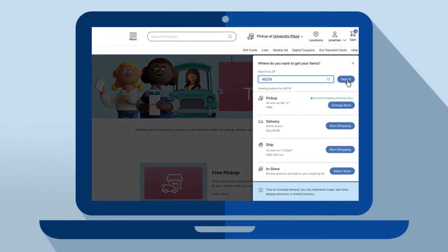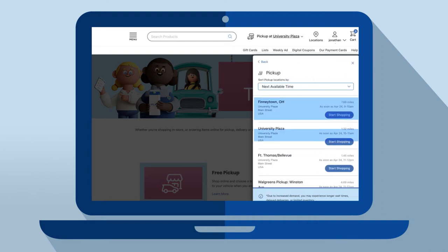Once you're logged in, enter your zip code, choose pickup as your shopping method, and select your store.